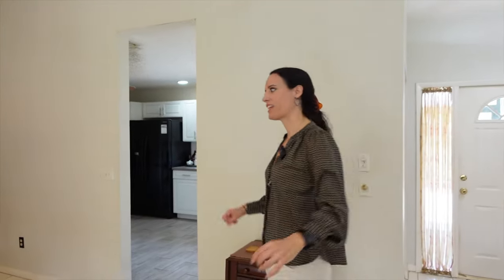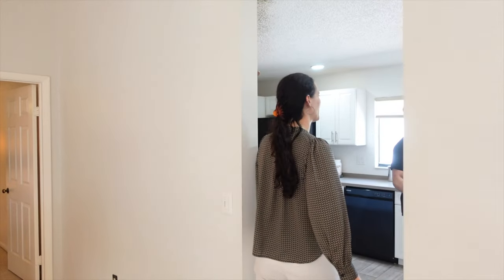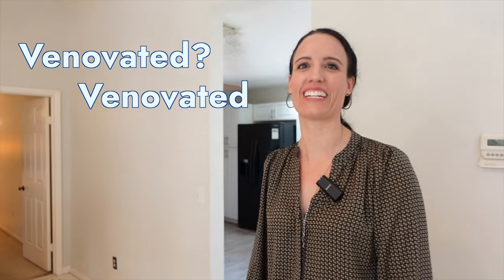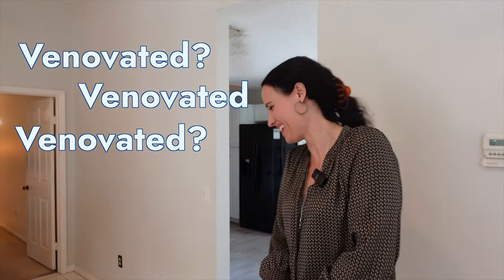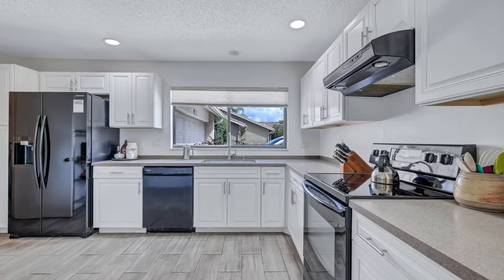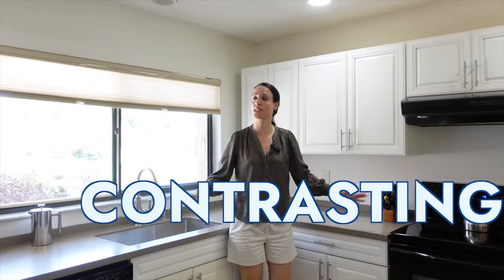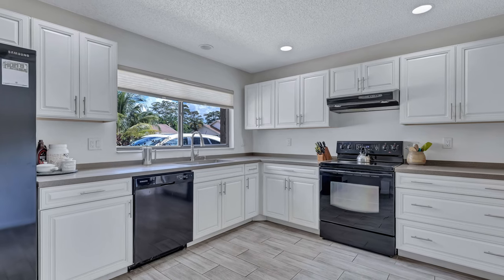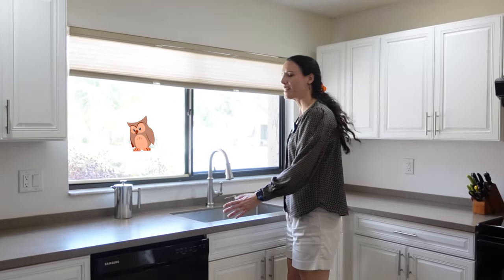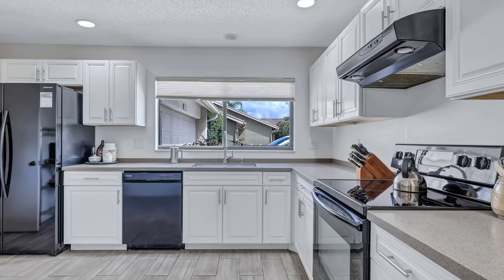Let's check out the kitchen. The kitchen was recently renovated — white cabinets with contrasting countertops and contrasting appliances, which is unique and goes really well together. I also like where they placed the sink because you have something to look at. Nobody likes doing dishes and having to stare at a wall.